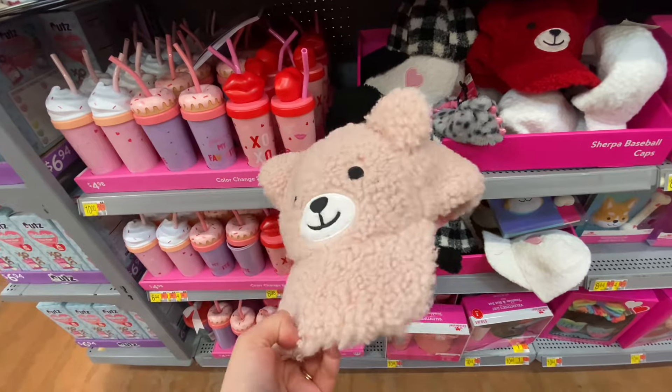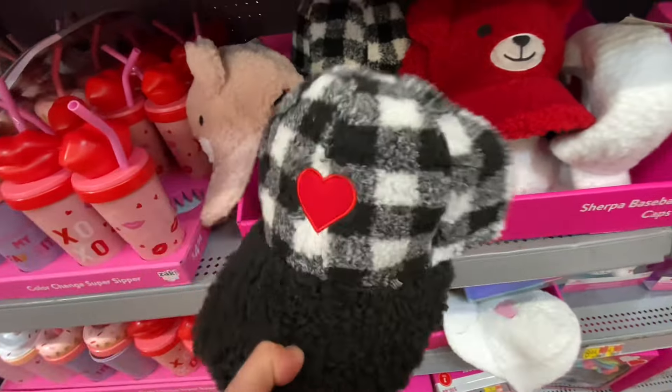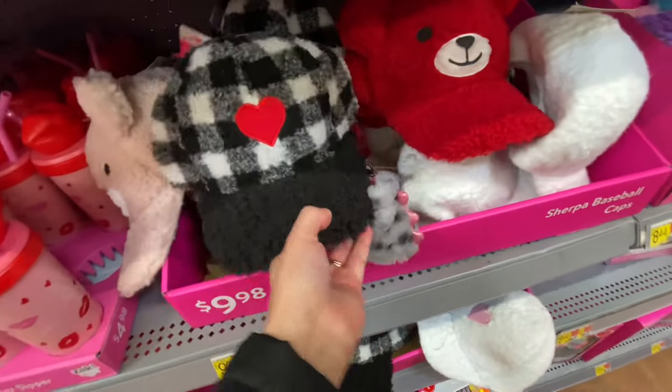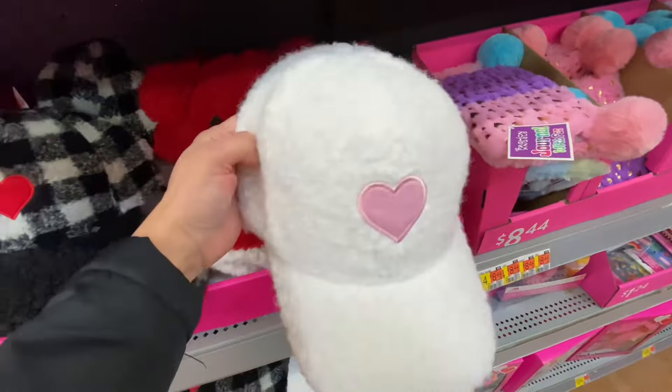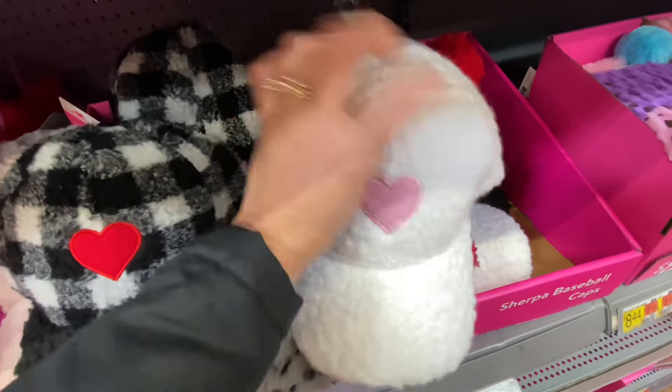I still love these hats. I just think they're so cute and adorable. I especially love this one with the red heart, but the one with the pink heart is also really pretty. For $8.98, that's not too bad.